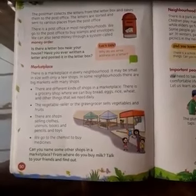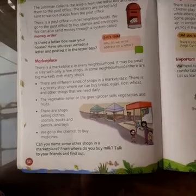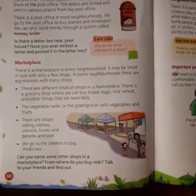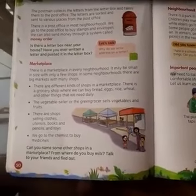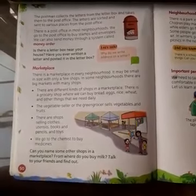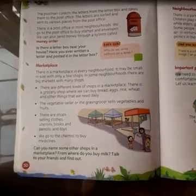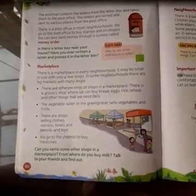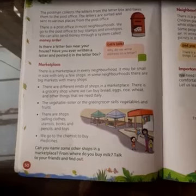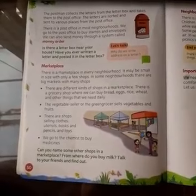The vegetable seller, or the green grocer, sells vegetables. Vegetables are green in color, so remember that a green grocer sells vegetables. There are also shops selling clothes, utensils — utensils means bowls, plates, and cups — books, pencils, and toys.